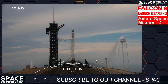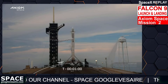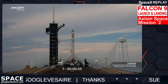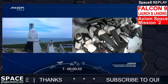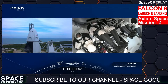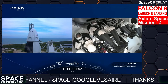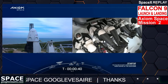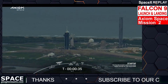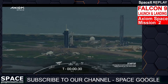Let's listen in to the launch of Falcon 9 with Dragon and the Axiom 2 crew. FTS is armed. Falcon 9 is in startup and is now controlling. Dragon is in countdown. Dragon, SpaceX — go for launch. Dragon copy, go for launch. T-minus 30 seconds.